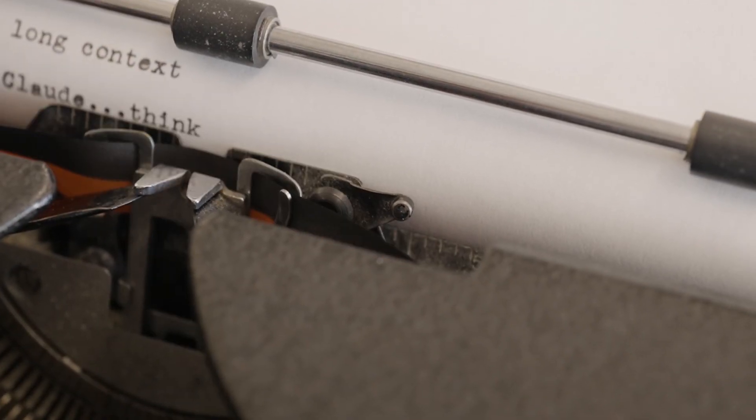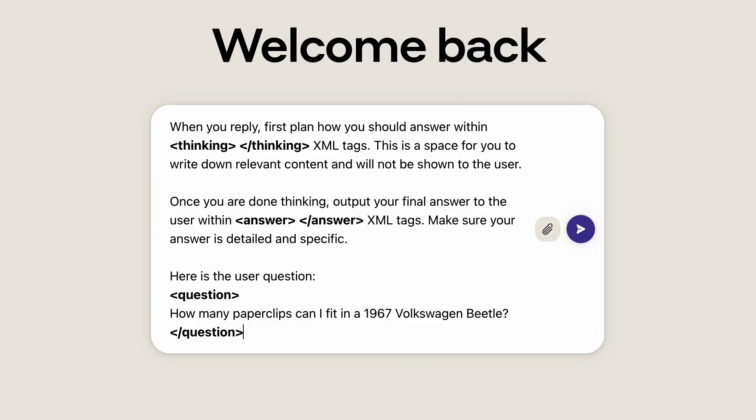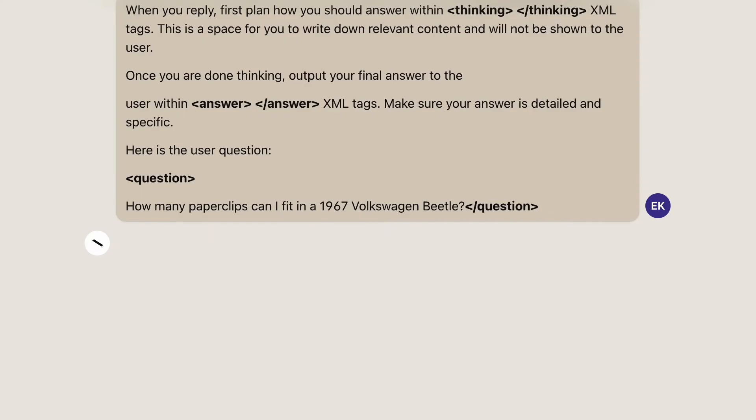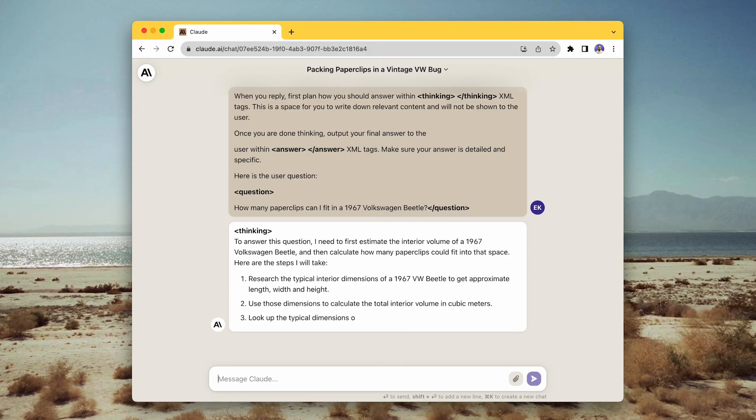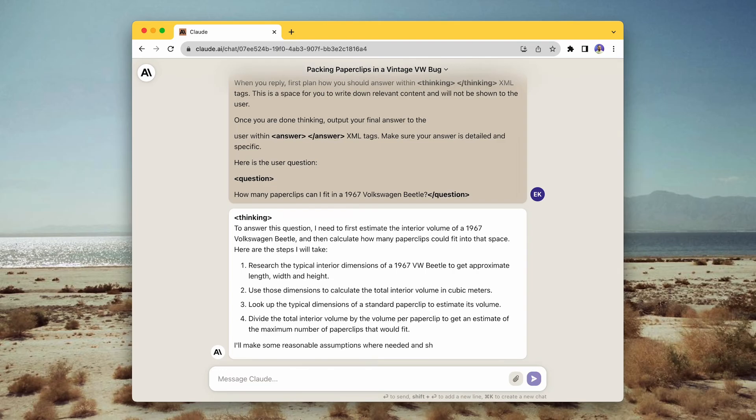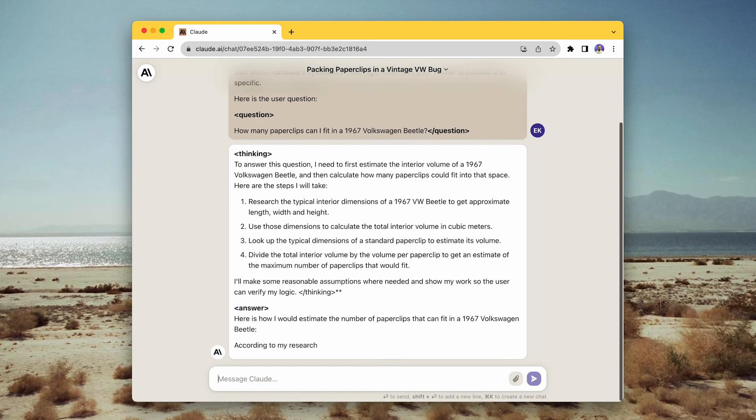And finally, the last tip is to let Claude think. Researchers have discovered that giving language models some time to think through their response before producing their final answer leads to better performance. With Claude, we like to use thinking tags so that it can jot down its ideas before answering a complex question. Here in this example, you can see Claude starts to reason within thinking tags and then outputs its final answer.